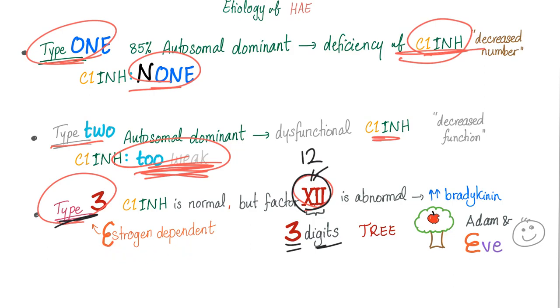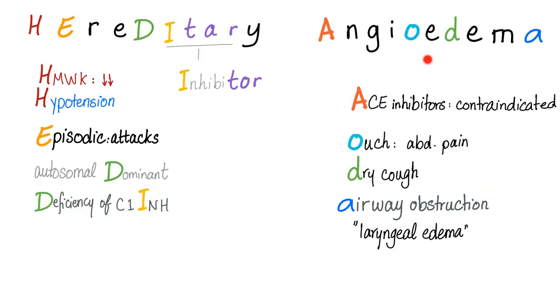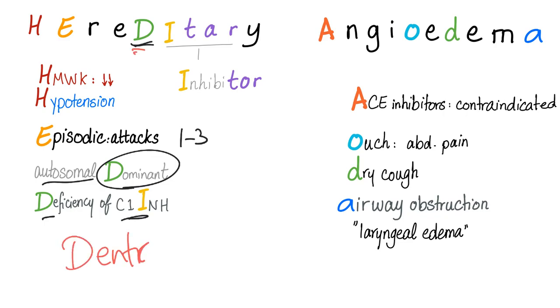Another mnemonic: Hereditary Angioedema — H-E-D-D-D. H: High molecular weight kininogen is low. H: Hypotension. E: Episodic attacks lasting 1 to 3 days. D: Autosomal Dominant. D: Deficiency of C1-esterase inhibitor. D: Dental procedures trigger the problem.